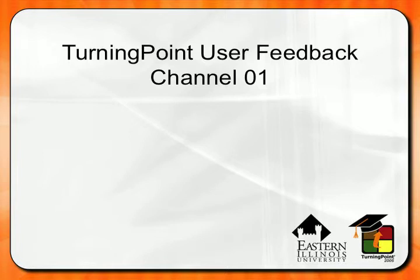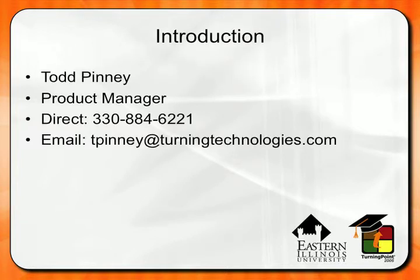Some of you may or may not know me, but my name is Todd Penney and I'm the product manager here at Turning Technologies. I work very closely with research and development and with our end users — kind of like the bridge between the two. My job is basically to go out to the end user and find out what is working, what isn't working, and how we can make our product better. If you ever want to get in touch with me, feel free to drop me an email or a phone call. Email is always the best way, especially if I'm traveling.